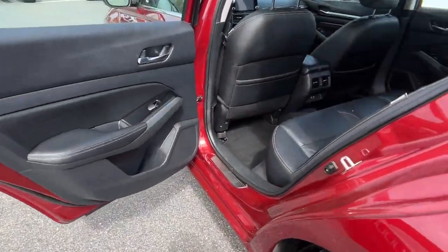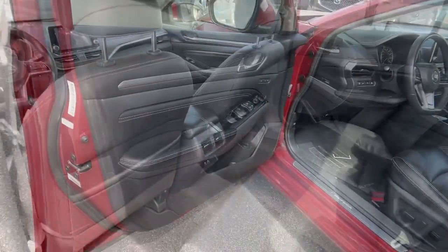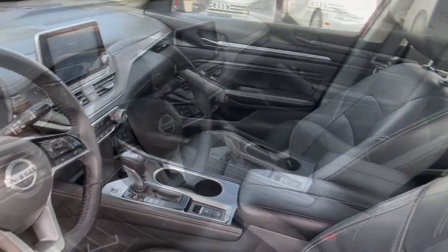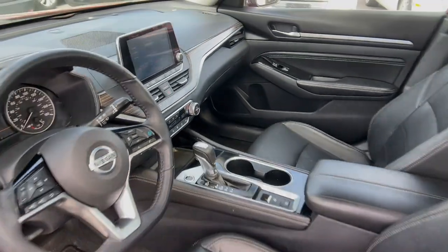These are just some of the great options this vehicle comes with: heated steering wheel, pre-collision system, intelligent auto on/off high beams, lane departure warning, sun/moonroof, keyless entry, navigation system, and keyless start.